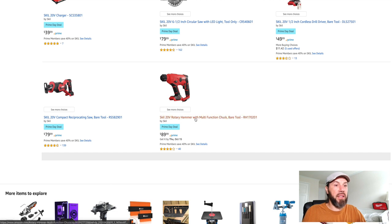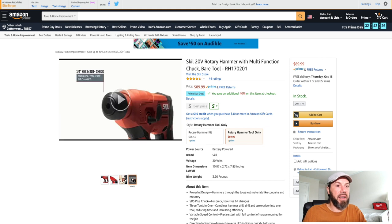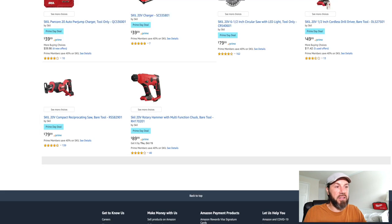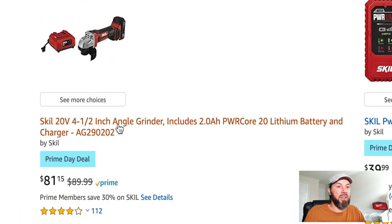Skill has a rotary hammer with a multi-function chuck — it's a very capable hammer drill at least for around the house. You get another 40% off the tool from $89.99. It's a bare tool and doesn't come with the battery, but Skill batteries are not that expensive compared to the other brands out there.